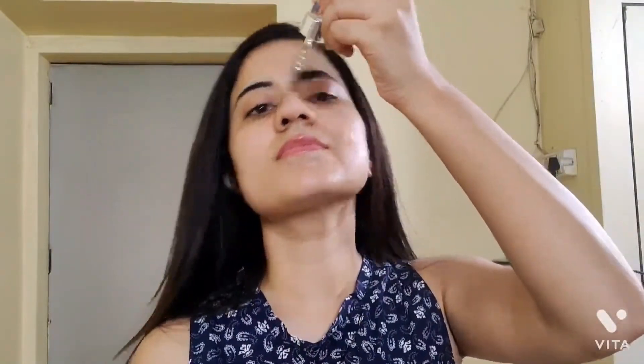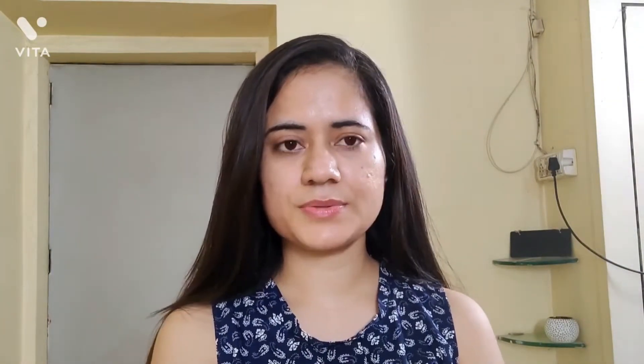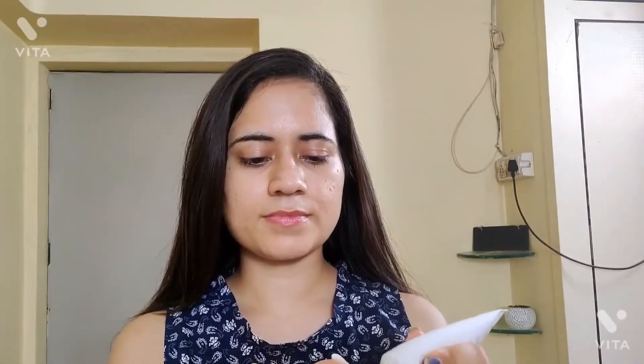It has 70% tea tree and 20% centella asiatica, and this is very soothing and calming. Don't use AHA or BHA face washes when your skin is irritated.